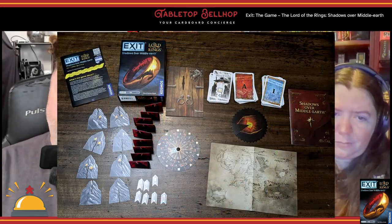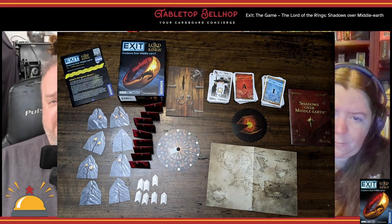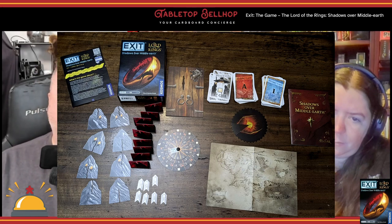The box lists this exit game as being for one to four players, which actually seems a bit high. There's only really one puzzle you can split up the work on — we played before and often people were bored, with one person trying to solve the puzzle while everyone else was just sitting there. The component quality is good and matches what we've come to expect from the exit games. This particular one had quite a few unusual objects, most of which were made of very thin cardboard, which worked well enough for what they were used for.